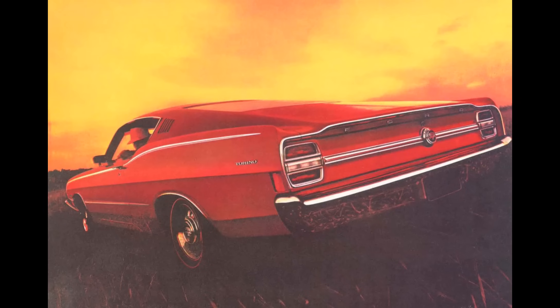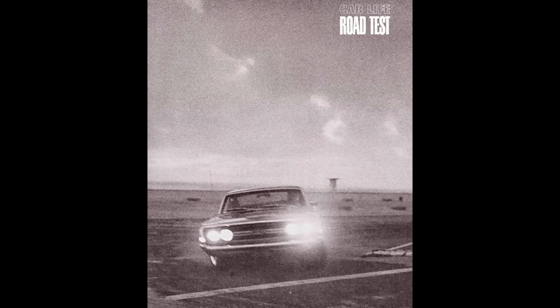An additional $158 got you the high-performance 390 in your Torino GT. Another $184 brought in the four-speed manual with your choice of close or wide-ratio gears. That's under $3,100, and that's for a Torino — which is the luxury model plus the GT package, not a base stripped Fairlane. Ford's pricing here was very competitive. Quarter-mile times for this car varied a lot in magazine testing of the day, and there was some downright cheating by manufacturers.